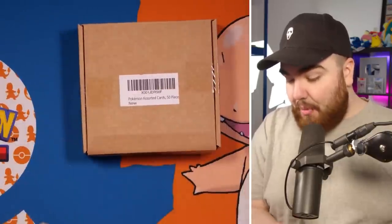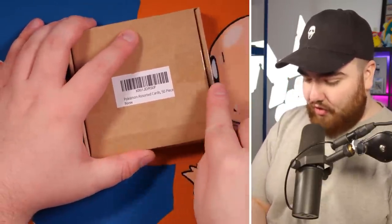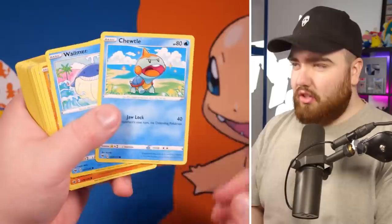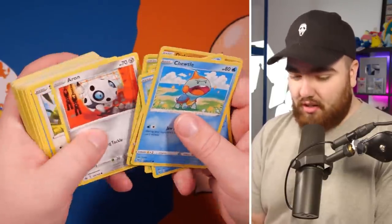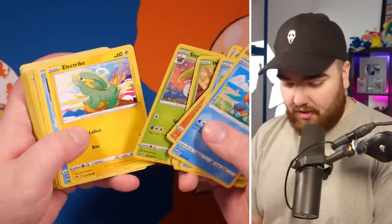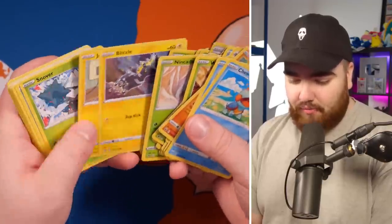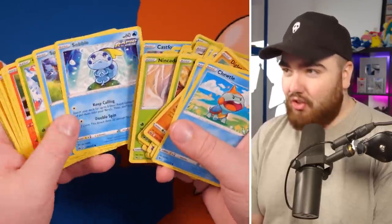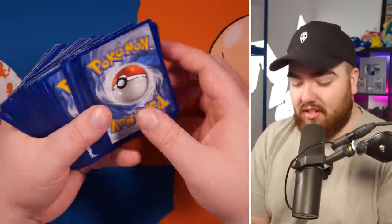Next up — oh, here we go: Pokemon assorted cards, 50 pieces. This is the one with 23,000 reviews, so I've got high hopes. And yeah, these are definitely legit cards — they're not very good, just commons and uncommons, but we've got a Dialga Holo from Celebrations. Nice — as legit as it comes. Nothing rare, nothing fancy, just literally an assortment of 50 Pokemon cards. Great product. Exactly what it said on the listing. No complaints.